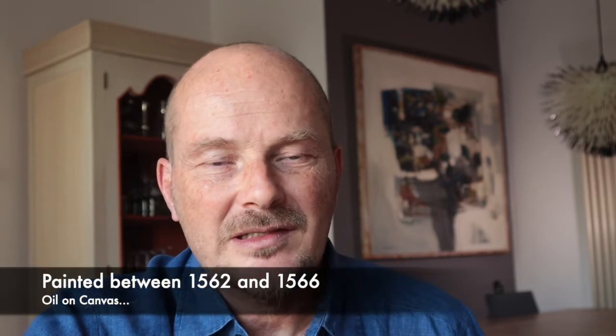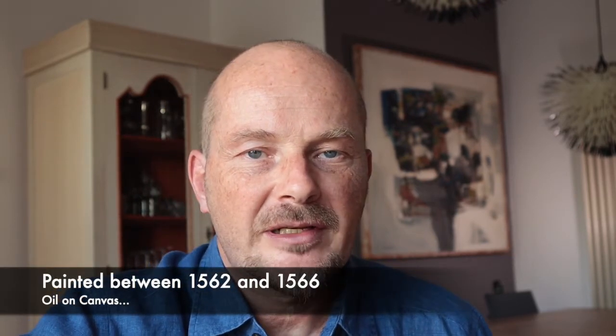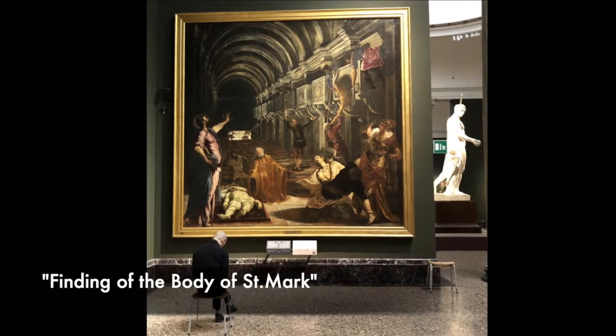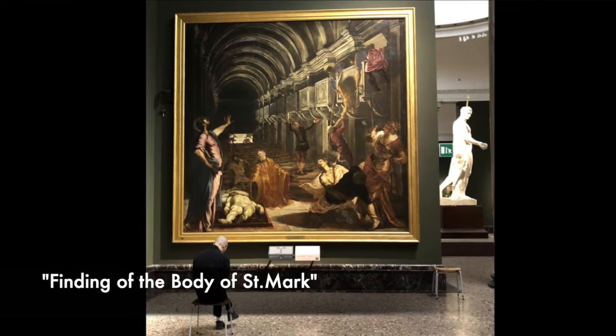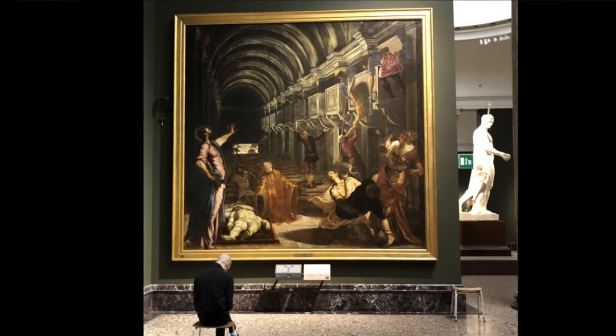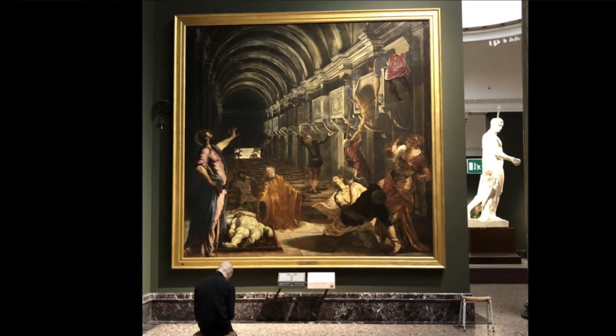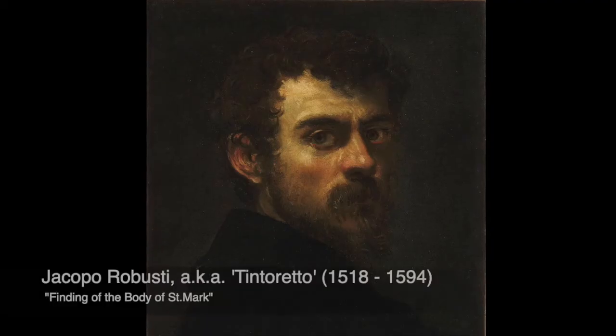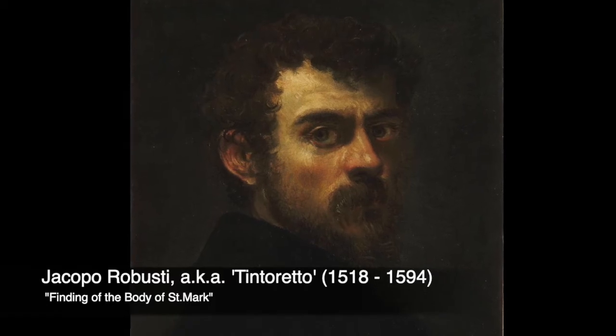Not only does the painting provide a retro-modern twist to the art of the time — somewhere between 1562 and 1566 — but it also provides inspiration for artists right up to the present day. The painting I'm referring to is The Finding of the Body of Saint Mark, a 4x4 metre oil on canvas, commissioned by Tommaso Rangoni, the Grand Guardian of the Scuola Grande di San Marco in Venice, and painted by Jacopo Robusti, also known as Tintoretto.